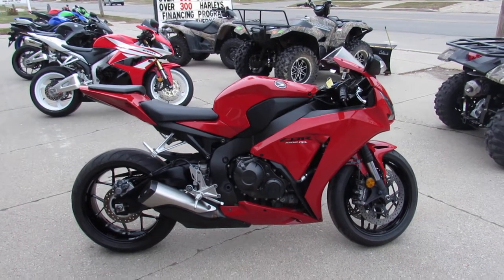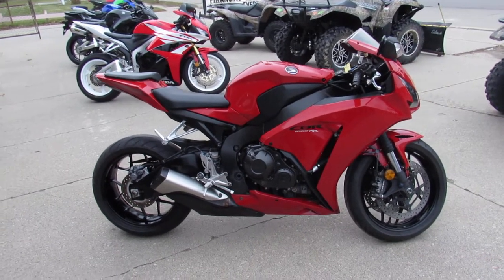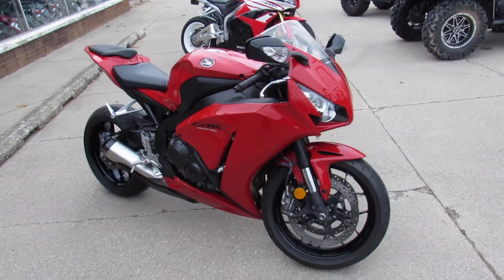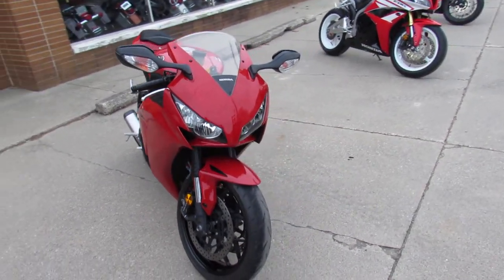Hey guys, it's ApprovalPowerSports.com here doing some videos on the used sport bikes we got in stock. We got guaranteed financing, leasing programs, layaway programs, your trades are always welcome. We got over 600 used bikes in the showroom for sale.